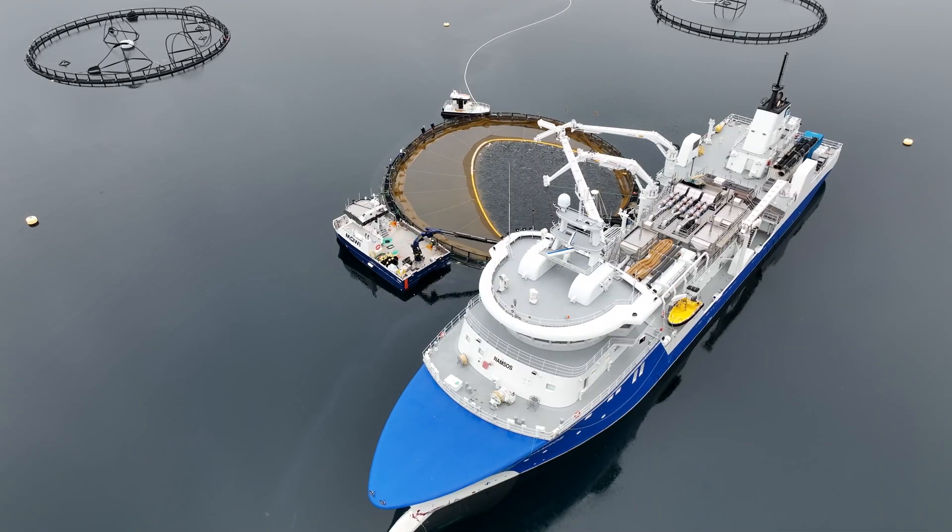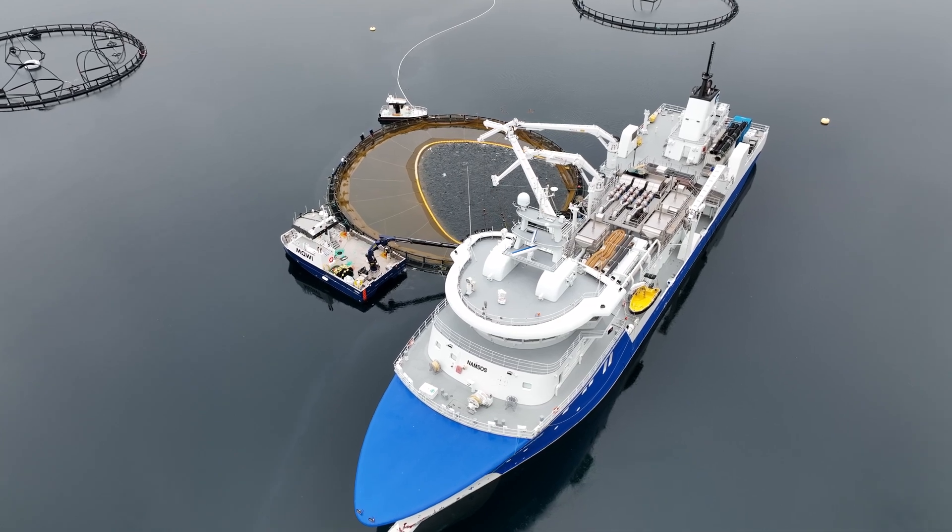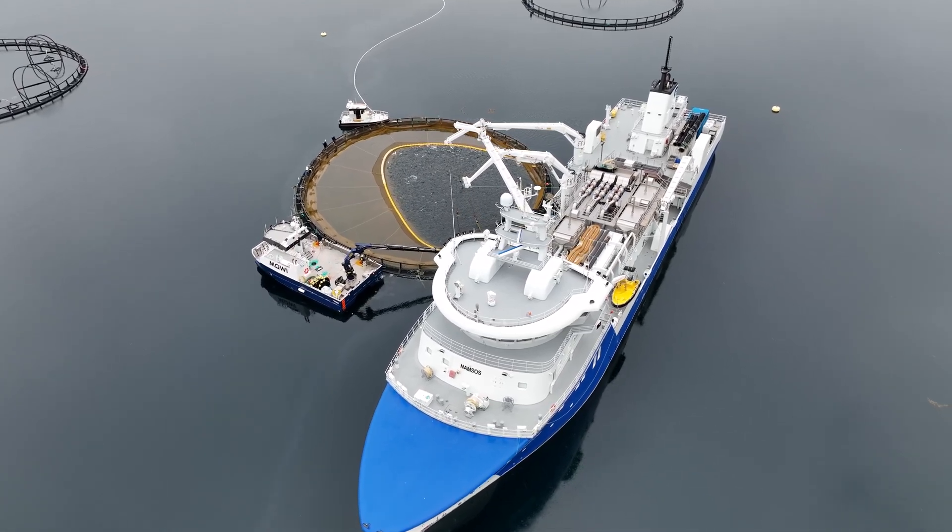There is a belief that marine farms, especially the breeding of red fish, have a significant negative impact on the environment.